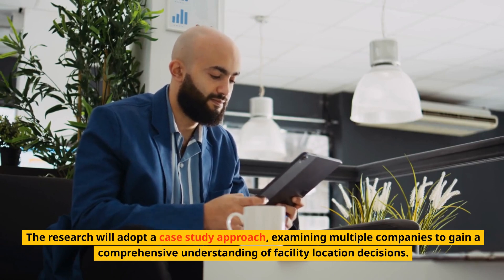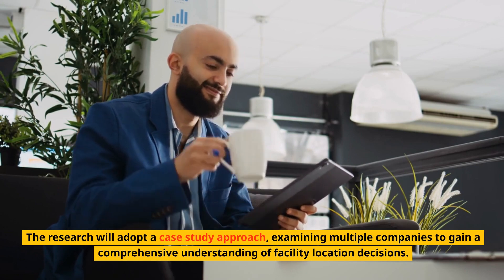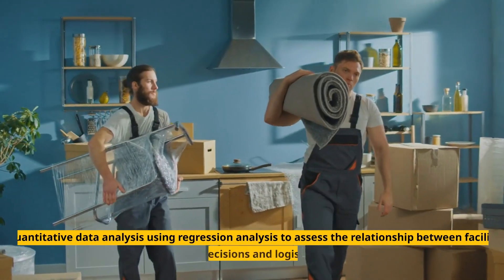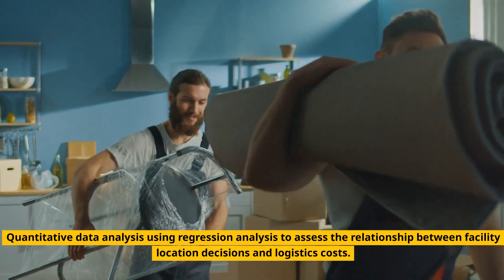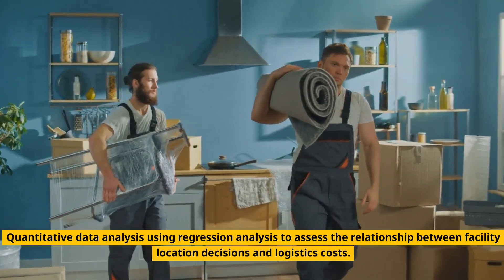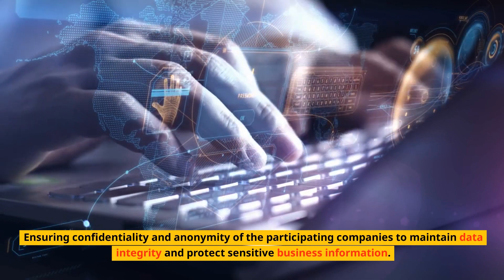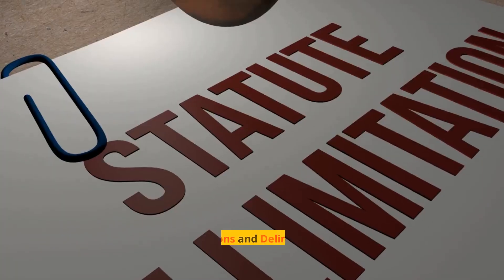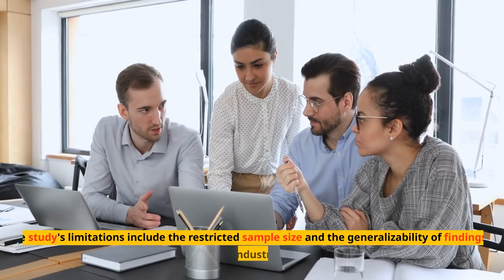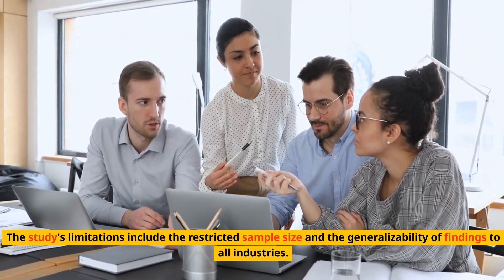Research choice: The research will adopt a case study approach, examining multiple companies to gain a comprehensive understanding of facility location decisions. Data analysis method: Quantitative data analysis using regression analysis to assess the relationship between facility location decisions and logistics costs. Ethical considerations include ensuring confidentiality and anonymity of participating companies to maintain data integrity and protect sensitive business information. The study's limitations include the restricted sample size and the generalizability of findings to all industries.